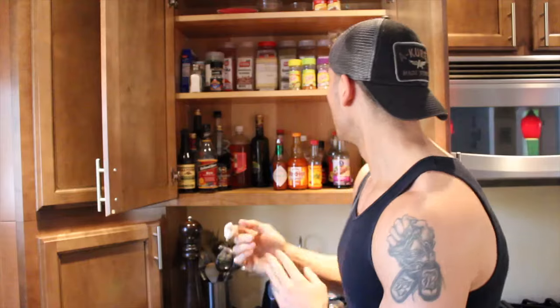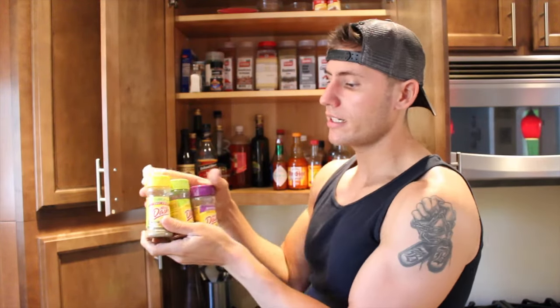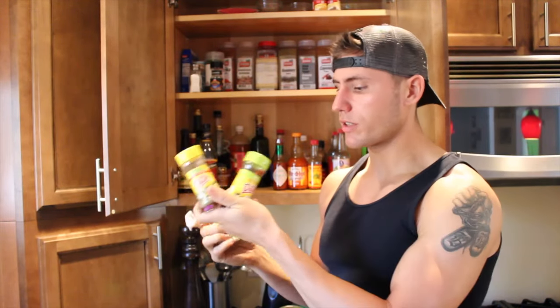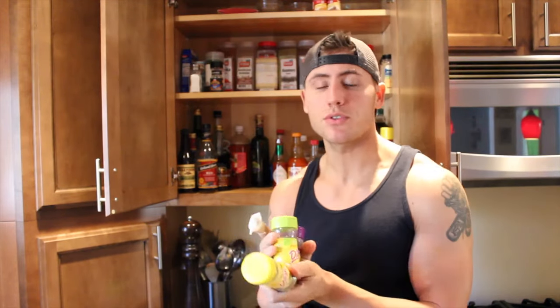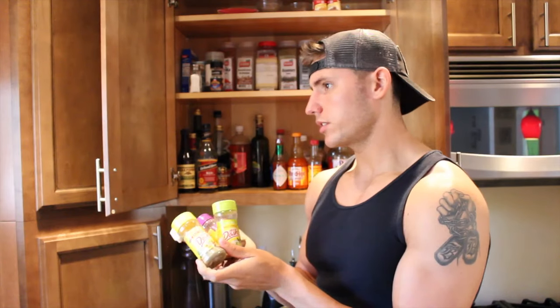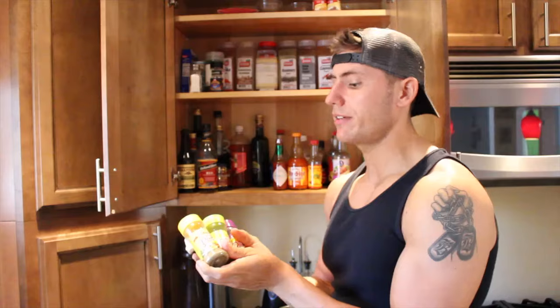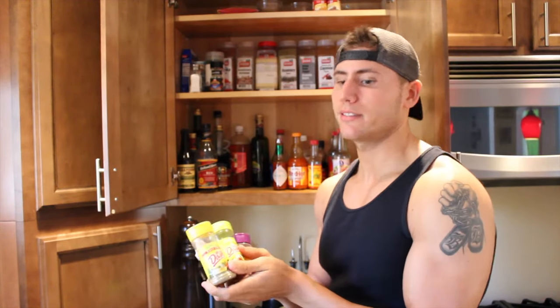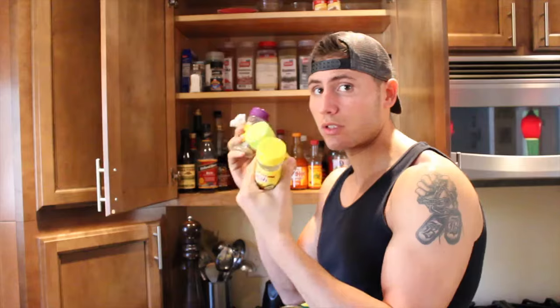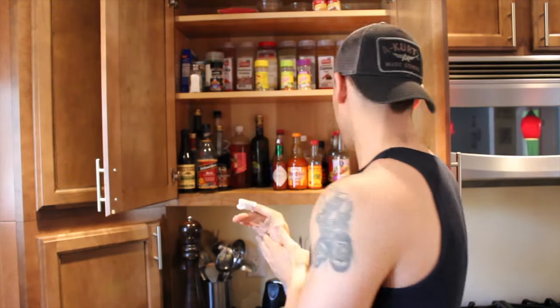If you are worried about sodium, you can buy Mrs. Dash seasonings — these are salt-free. They have some really good flavors: onion and herb, original, fiesta lime, southwest chipotle, garlic and herb, and a ton more. They're a little more expensive because it's a specialty salt-free product, but if you're worried about salt, these are a great option.